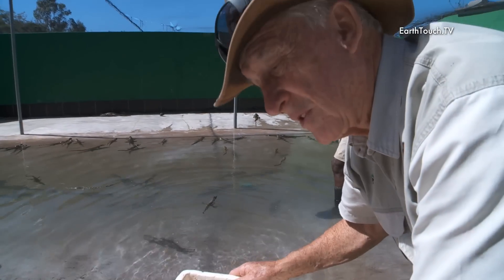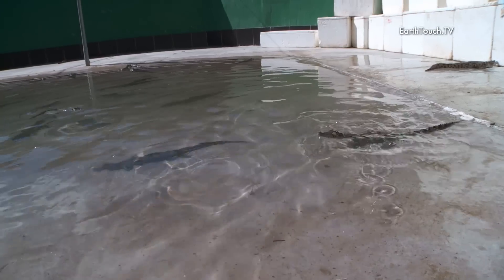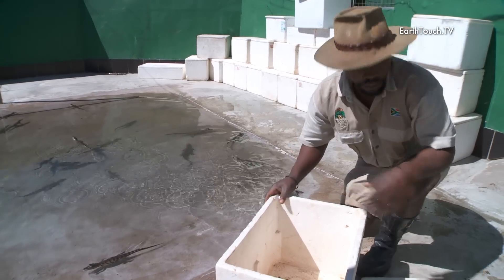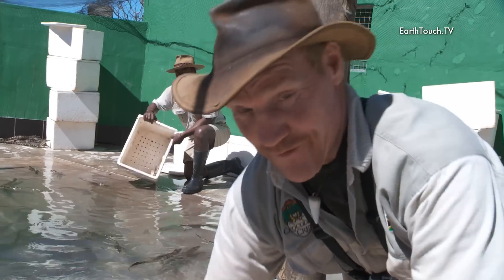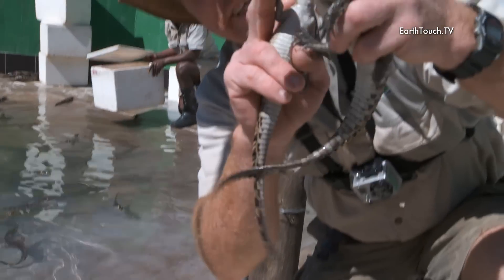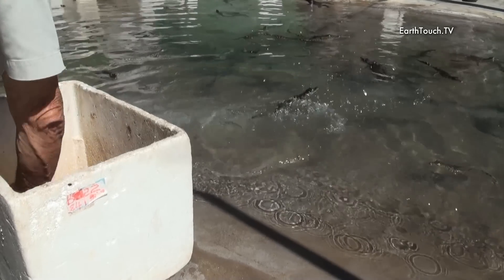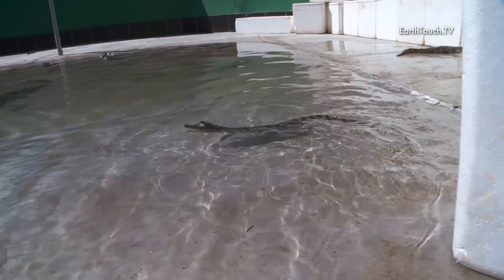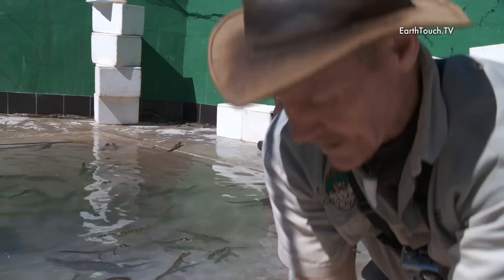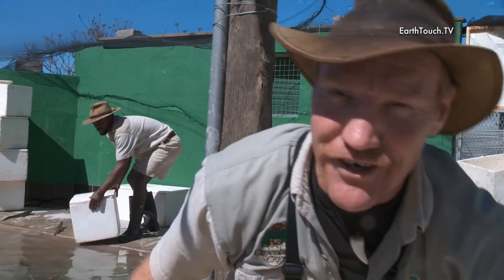If we've only got about 40 or 50 really small ones, we've had a pretty good hatch. Eleven, twelve, thirteen, fourteen — a nice big smile for the babies — fourteen, fifteen, sixteen, seventeen... and the last three: twenty. Hey, it's good working with crocodiles!